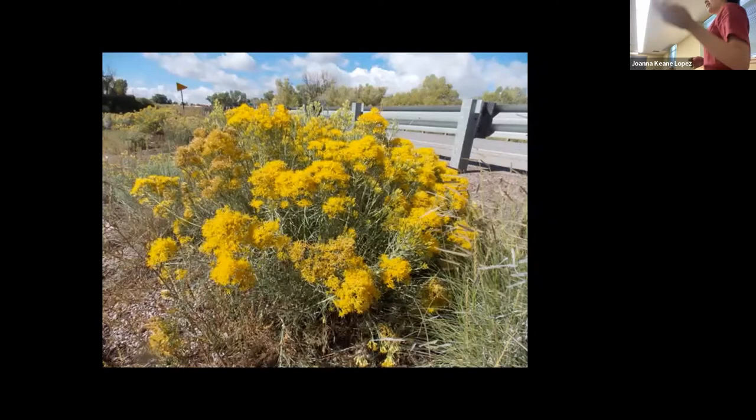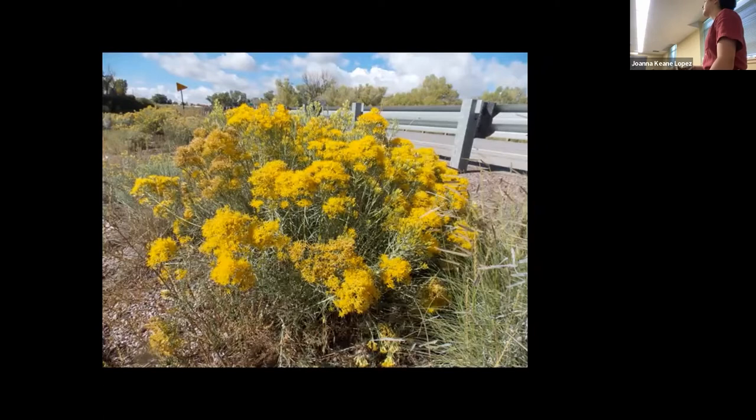This is Chamisa, also known as rabbit brush. It makes a really beautiful yellow dye. I became very interested in plants and medicinal plants and what they can do. My practice is also a lot about fibers and dyes, as well as mineral pigments, which we'll talk about later in my demonstration.